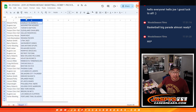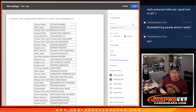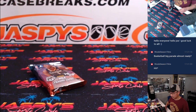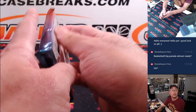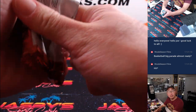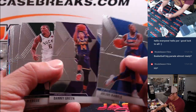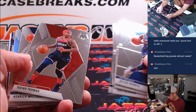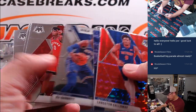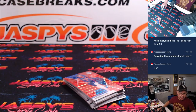Let's see what's in this Hobby Pack break. Nothing too crazy in this pack, but let's see who's going to win their way into Hit Parade.